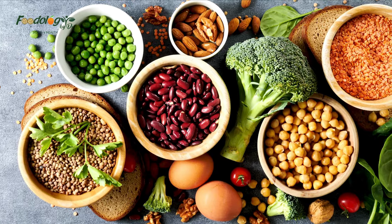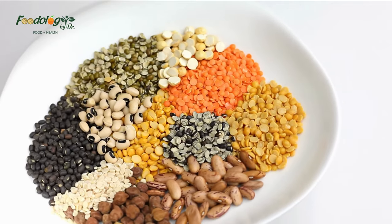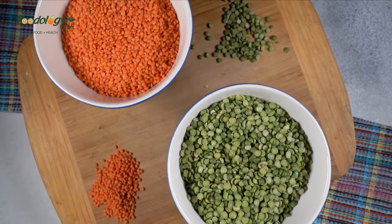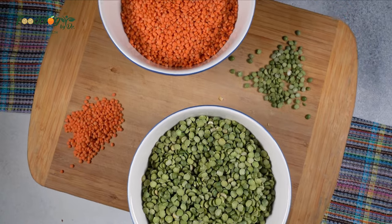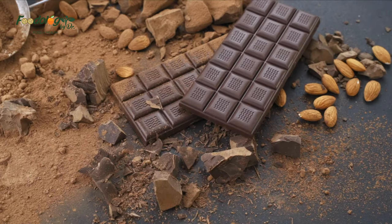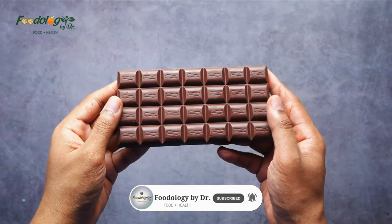19. Lentils. Lentils are high in many nutrients that help support lung function, including magnesium, iron, copper, and potassium. The Mediterranean diet, which has been associated with promoting lung health, is high in legumes like lentils. Research has shown that following a Mediterranean dietary pattern can preserve lung function in people who smoke. Eating fiber-rich lentils may also help protect against lung cancer and COPD.